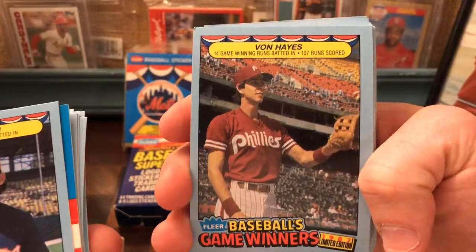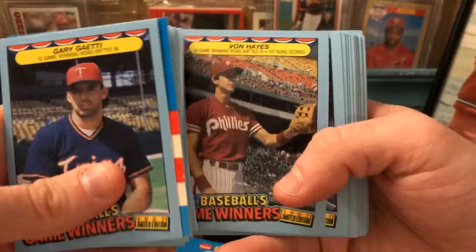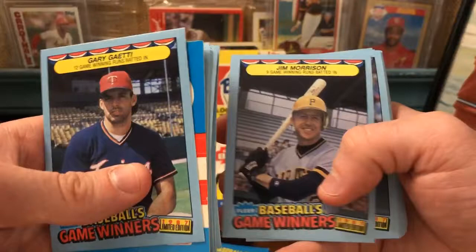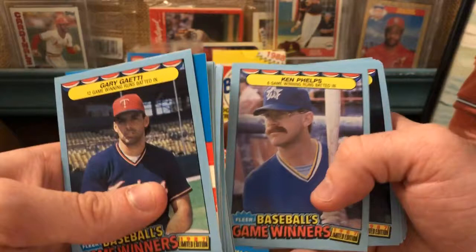The stadium is quite empty but it looks like this is before the game. I love when you can see the stadium and it isn't blurred out. Wally Joyner — some of these guys are not big names but I guess they've had a lot of game-winning RBIs. There's Don Mattingly: 15 game-winning runs batted in. Kevin McReynolds, Jim Morrison, Dale Murphy. This is a pretty substantial set — there are 44 cards. Pete O'Brien, Bob Ojeda, Lance Parrish, Larry Parish, Ken Phelps, Dennis Rasmussen.